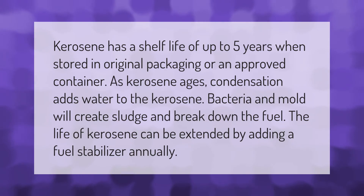Kerosene has a shelf life of up to five years when stored in original packaging or an approved container. As kerosene ages, condensation adds water to the kerosene, and bacteria and mold will create sludge and break down the fuel. The life of kerosene can be extended by adding a fuel stabilizer annually.